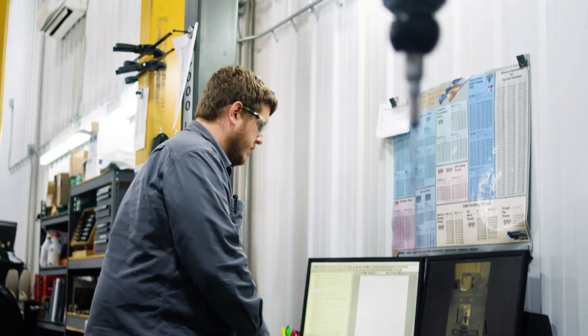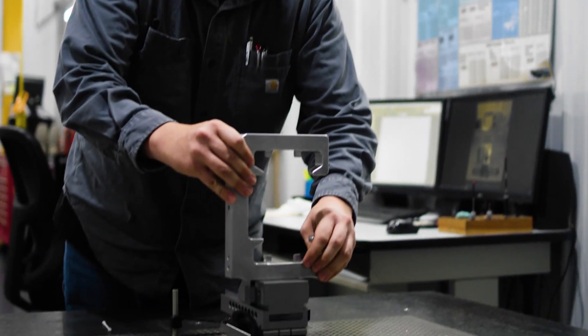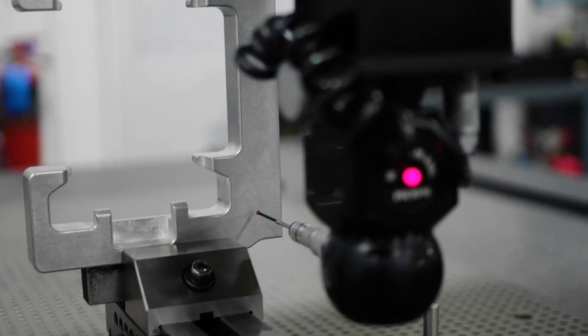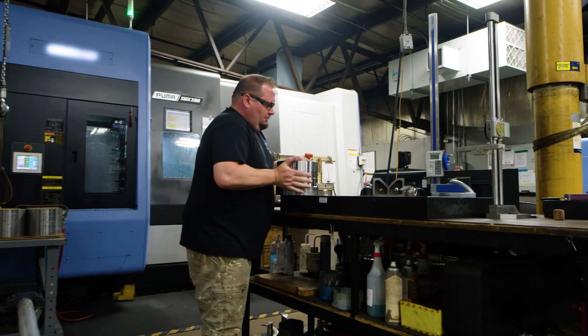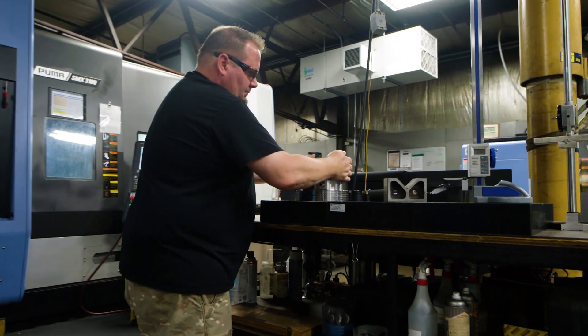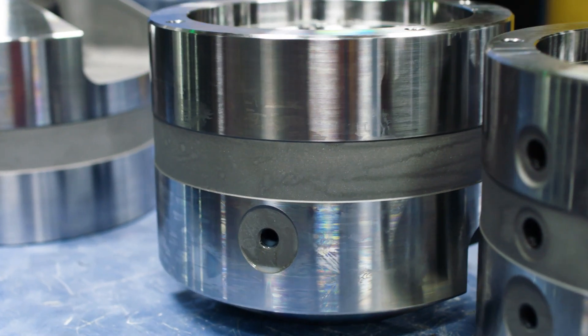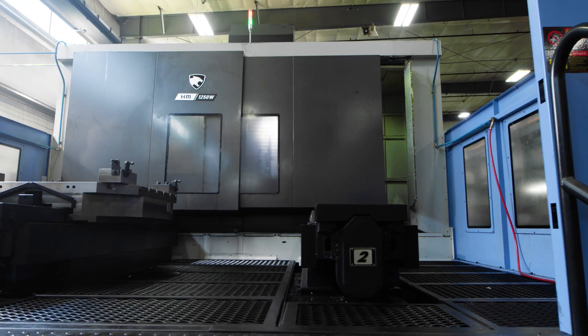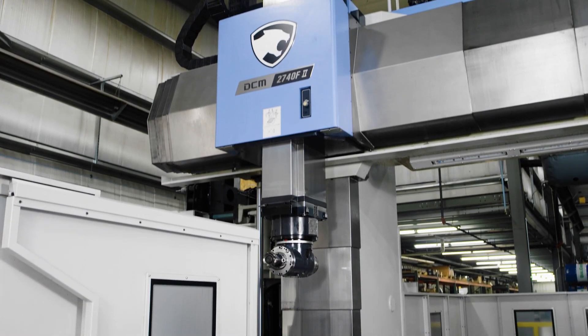All of our DM machines have been accurate and repeatable and that's one of the key factors in staying with that brand. We've definitely had great support and service over the years with DM, and I think that long-term relationship allowed us to feel comfortable buying bigger and bigger machines and spending more money on machinery, because it truly is a long-term investment with the bigger equipment.